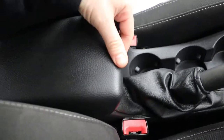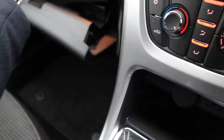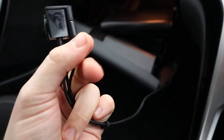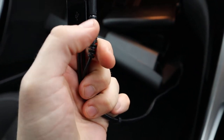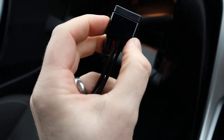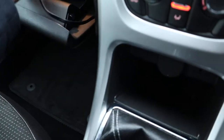Cup holders, centre armrest with some storage. Nice feature — you've got some extra inlets here. You've got a USB, you've got an auxiliary port and you've got the iPod connector, which is probably for the older iPods, but at least you've still got the USB.